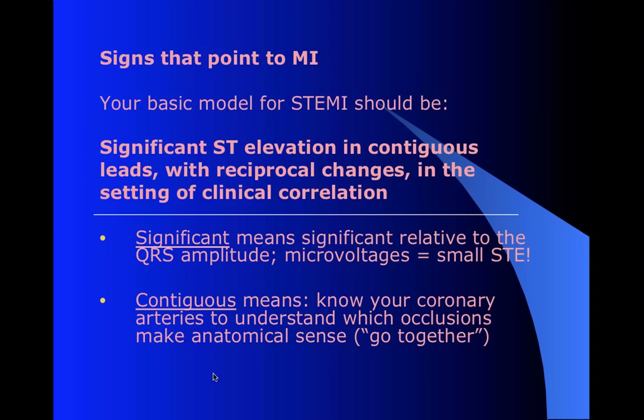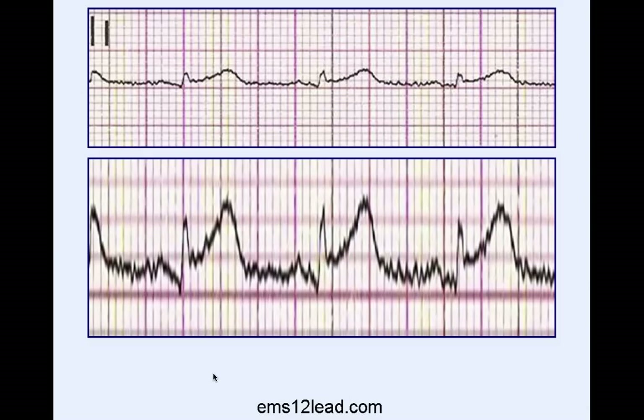This is regarding the proportionality issue - an image from EMS-12lead, which is just a fantastic educational site. If you look at an initial tracing, you'll see maybe a tiny bit of elevation, less than a millimeter almost. But if you blow it up and look at the scale, the QRS is so small that in reality the ST elevation is a pretty significant portion of it - maybe a quarter of the height of that R wave. And that's significant. If it were a much larger QRS, it would not be. The T wave is taller than the R wave. So that's what I mean by proportional.